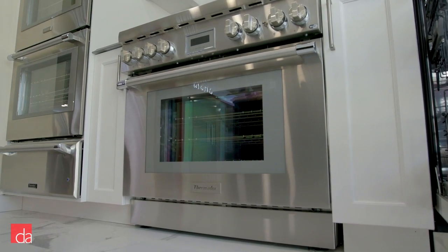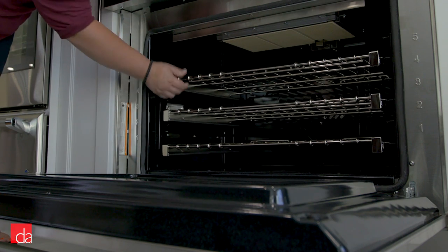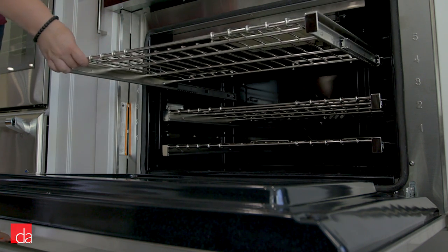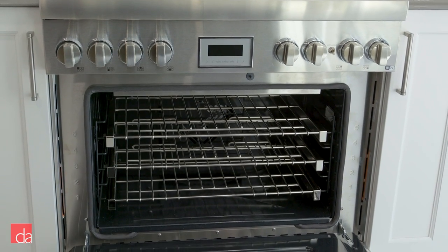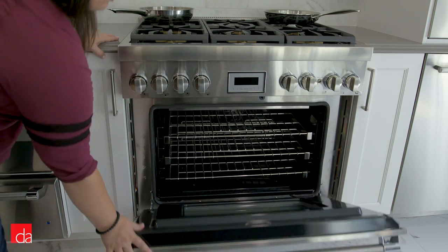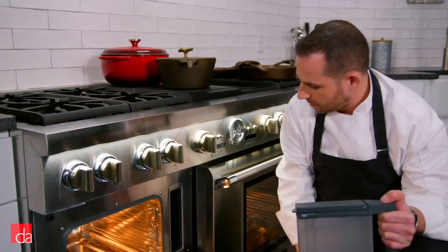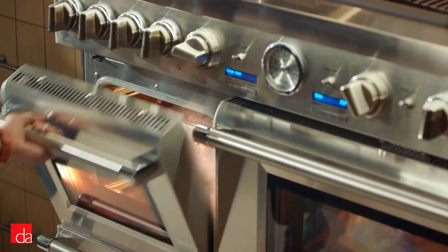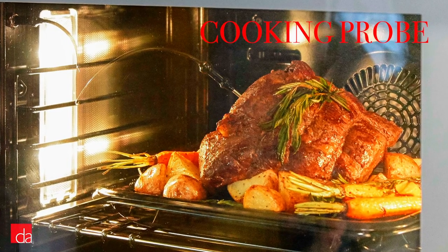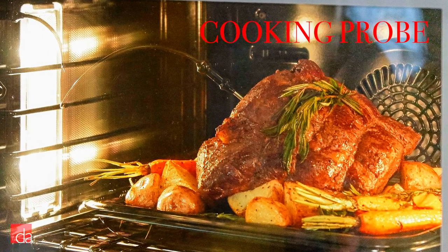Down below, you'll get a soft-close door and full-extension telescoping racks that glide effortlessly even when loading a large 45-pound turkey. The single-fan true convection system offers precise, multi-level baking results and reduces cooking times of frozen foods by up to 30%. If you go with the Pro Grand steam range, you'll be able to cook with steam, convection, or both — giving you tender results on the inside and a crispy crust on the outside. Thermador also includes a multi-point cooking probe for precision and consistency.